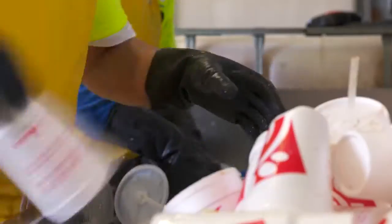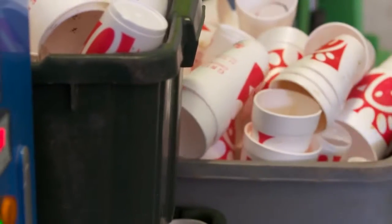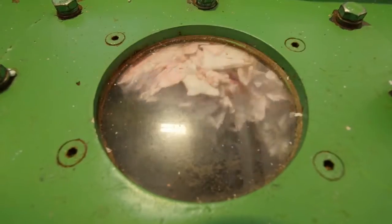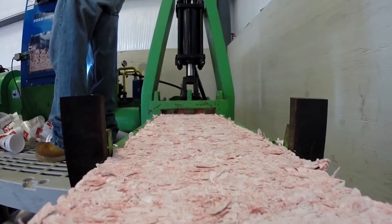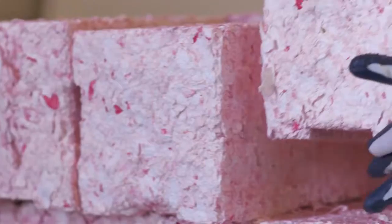Then we take it to the densification process. In densification, we're taking 50 cups and reducing them down to the size of one cup. The way we do that is we chip it up into one to two inch pieces and extrude it through an extrusion process that is then co-bonded into a log.